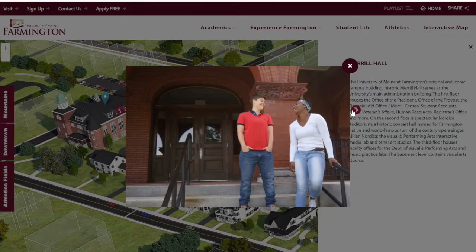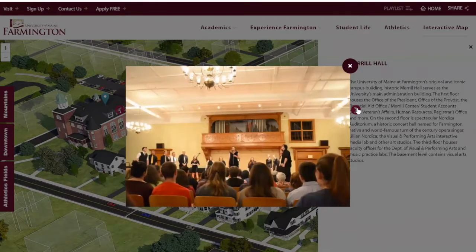If you ever call UMF about financial aid packages or want to set up a job on campus, this is where you will go. It's one of my favorite buildings because they're the building that pays me — I always recommend working on campus, it's great. On the second floor is Nordica Auditorium, which is absolutely gorgeous. We have two a cappella groups on campus, Deep Treble and the Cleft Notes, and they both hold semester-ending concerts every year. I went to the Cleft Notes this past year and cried — it's just absolutely beautiful singing. It's a great space for concerts.